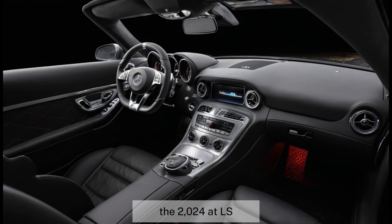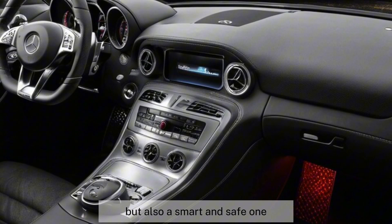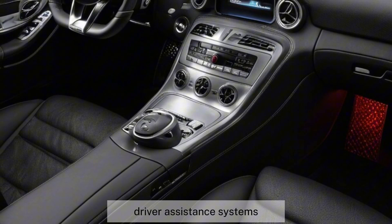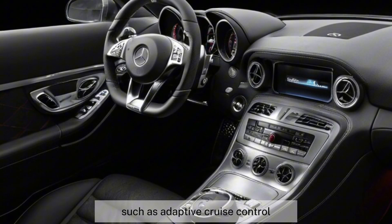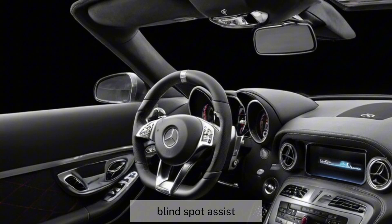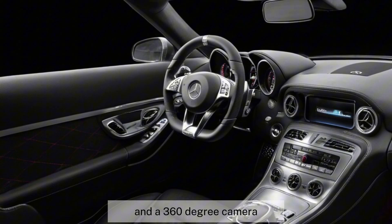The 2024 SLS AMG is not only a powerful and beautiful car, but also a smart and safe one. It comes with a range of advanced driver assistance systems, such as adaptive cruise control, lane keeping assist, blind spot assist, rear cross-traffic alert, and a 360-degree camera.